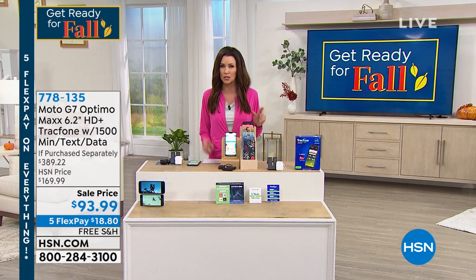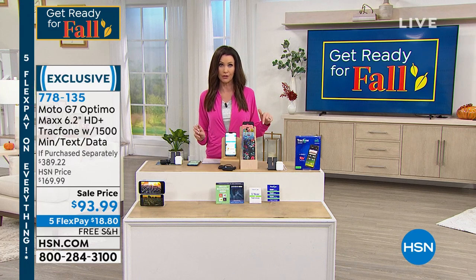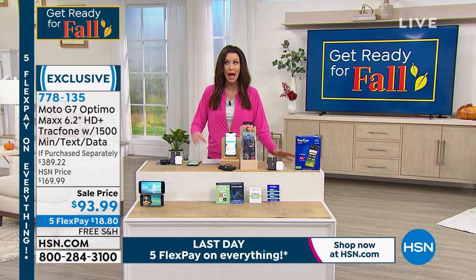We do have a solar panel that goes along with that, so you are truly electricity-free when you want to recharge your EcoFlow Delta. That's also $100 off. We'll be sharing that with you in just a little bit.